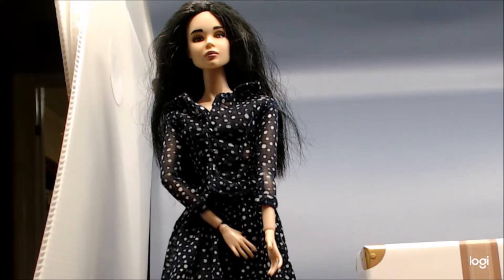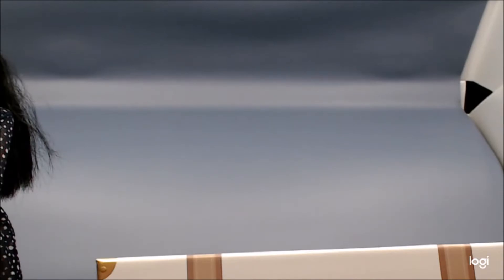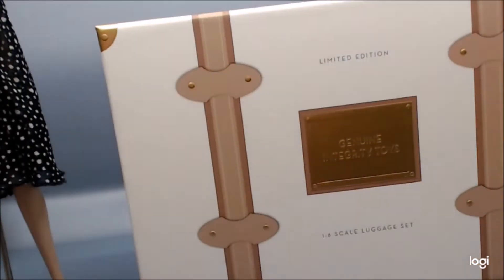They never really did in the same way that they did originally with the Haute Luxe line and the Fashionable Journeys line. So tonight, ladies and gentlemen, we do finally get that return. This is genuine Integrity Toys luggage.